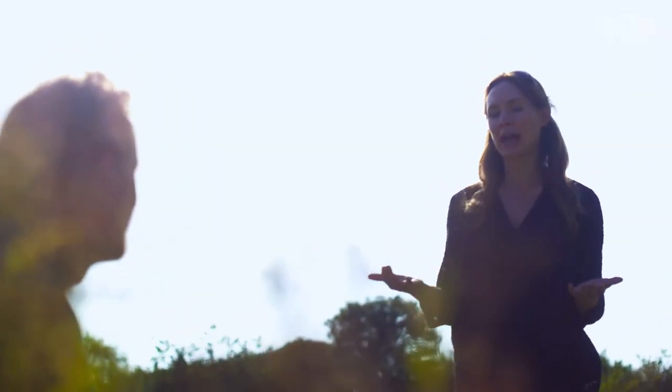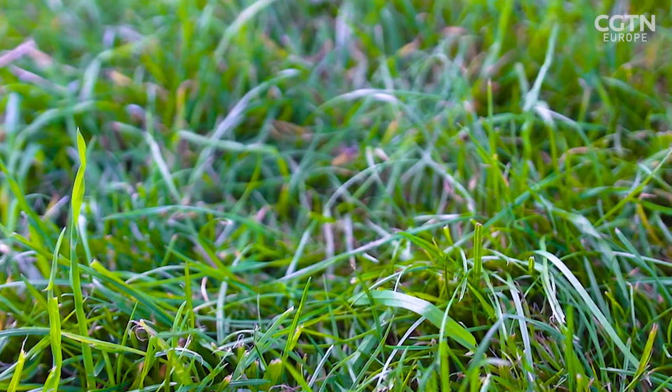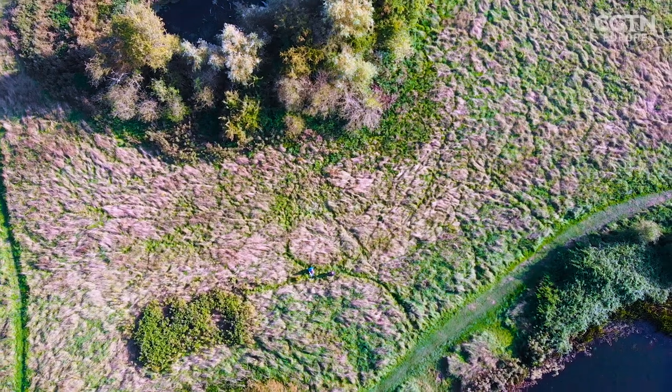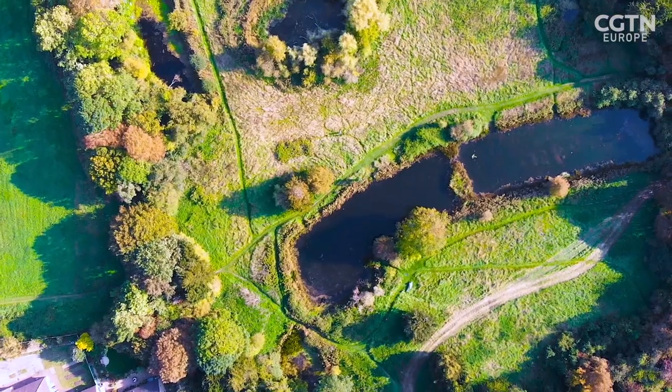Since the Second World War we've lost 97% of the wildflower-rich land in this country — an area roughly one and a half times the size of Wales. That's a huge area of pollinator food that's been lost. The result is that most of the good bits that are left are little isolated pockets, like pollinator zoos, with no way for pollinators to get from one to another. And this is the ethos behind Bee Lines.